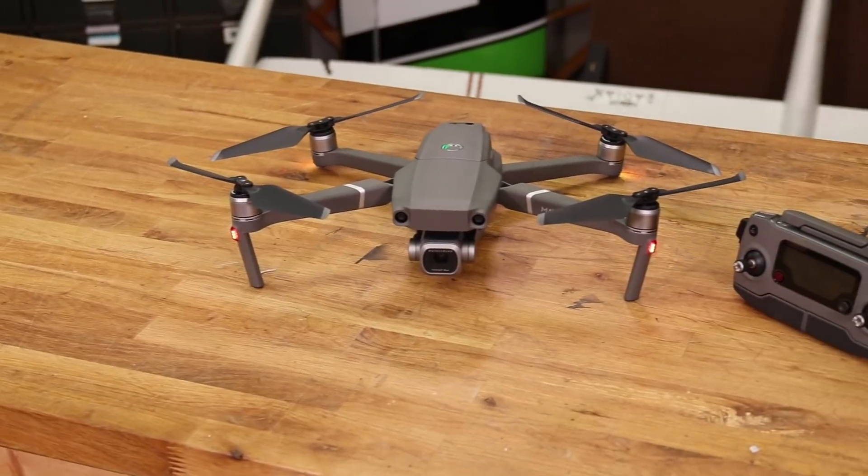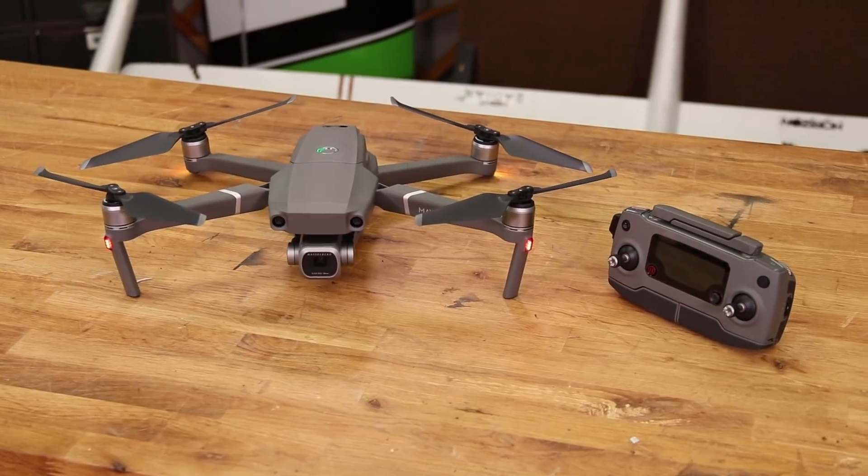Hey guys, welcome to Flight Test. My name's Alex. Got my buddy Austin here. And today we're taking a look at the new Mavic 2 — not only why is the Mavic 2 so awesome, but also if it's the right drone for you.